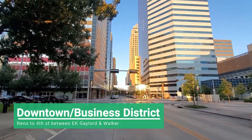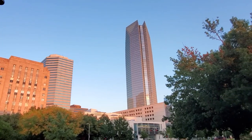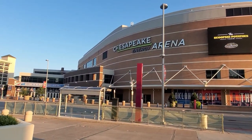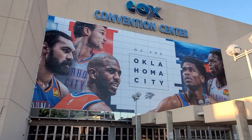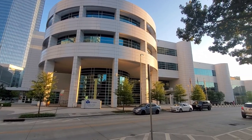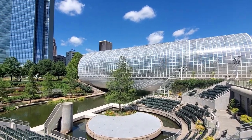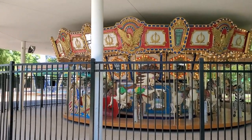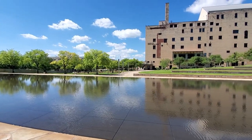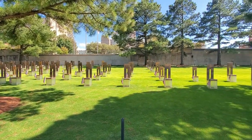Up next we have Downtown, which has a lot going on. We have the Chesapeake Energy Arena where you can catch Thunder games, and the Cox Convention Center with plenty of exhibits and music events. We also have the Myriad Botanical Gardens, where there's always something happening like yoga classes, live music, and festivals. There's also the Oklahoma City National Memorial bombing site you can visit. It's really a place where you can live, work, and play.